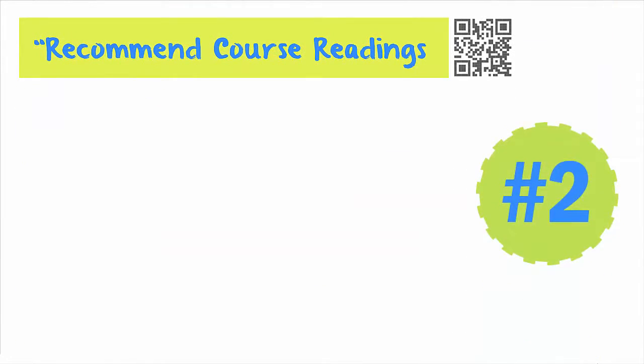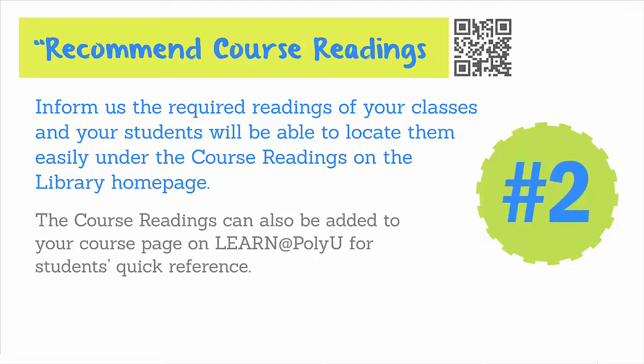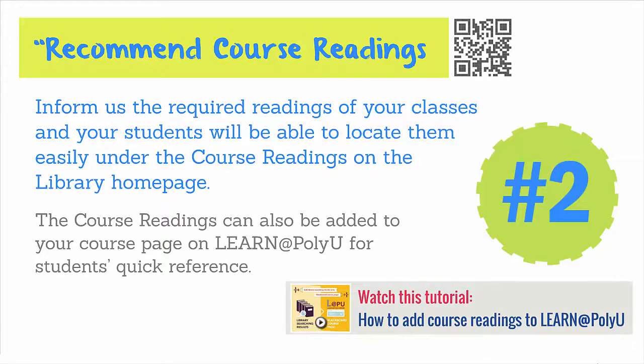Second, recommend course readings. Let us know the required readings of your classes, and your students will be able to locate them easily under the course readings on the library homepage. The course readings can also be added to your course page on Learn at PolyU for students' quick reference. Watch this tutorial and learn how to do this.